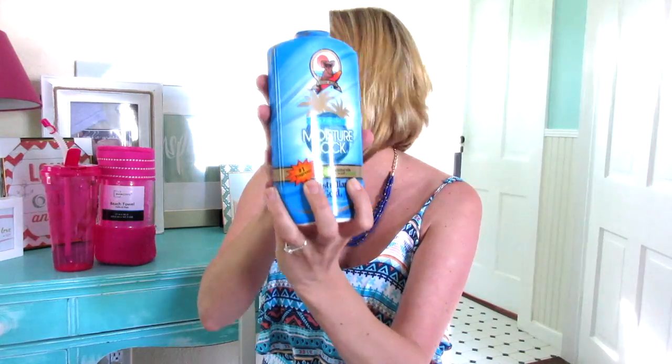I got this Tan Extender Australian Gold After Sun Lotion, which is awesome. I've actually used it before — it works really good and it smells like summer. You know what I mean? It just smells like the sun, the beach. It's got that coconut tropical scent. It's so, so good. Really excited to find that.